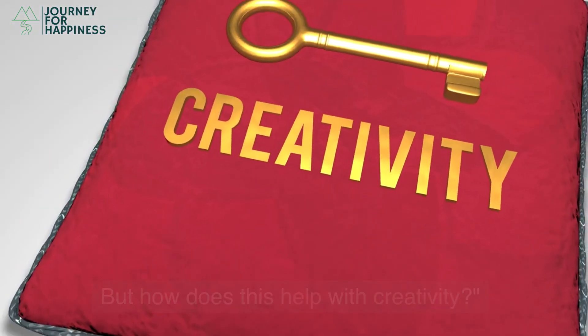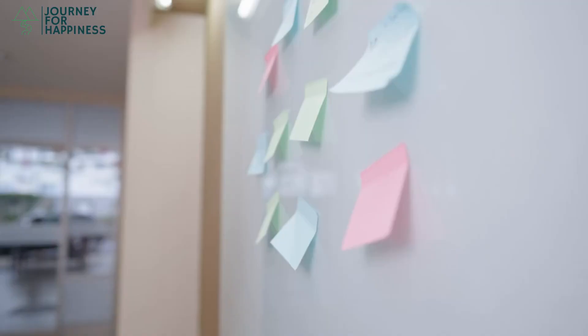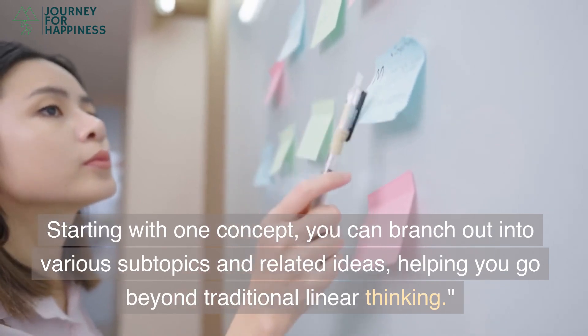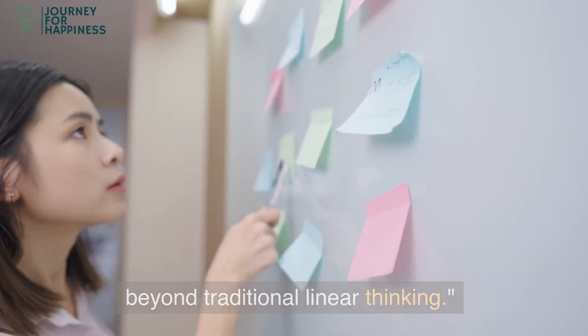But how does this help with creativity? First, mind mapping generates a flow of ideas. Starting with one concept, you can branch out into various subtopics and related ideas, helping you go beyond traditional linear thinking.